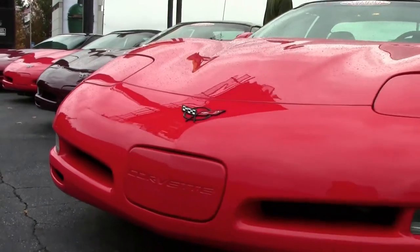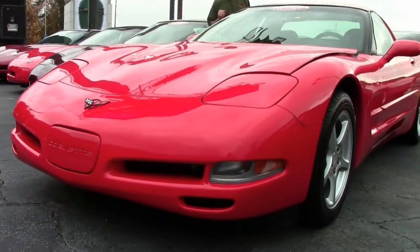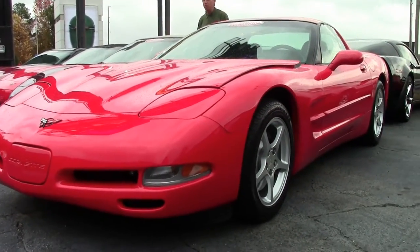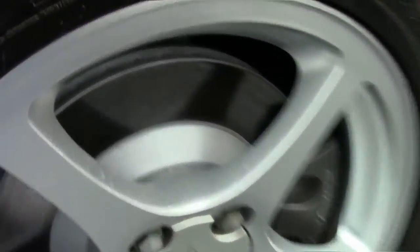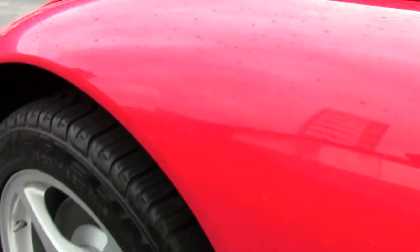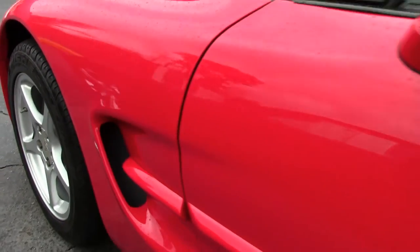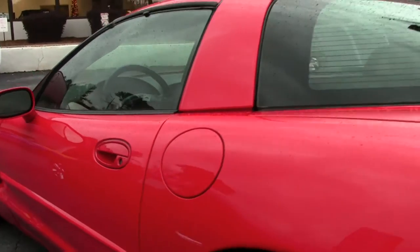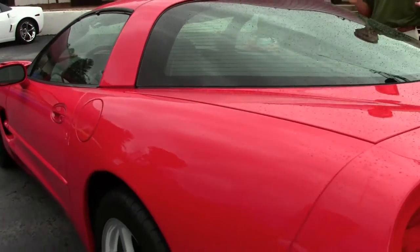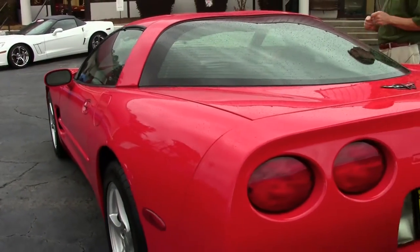Torch red, black interior, 49,000 miles, automatic car — really a nice LS1 Corvette. If you have any questions about this car, call me, ask for David: 404-944-7300, or email me at david@buyavet.net.